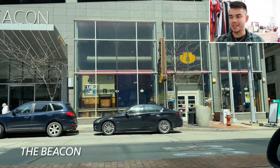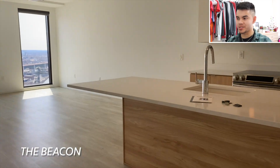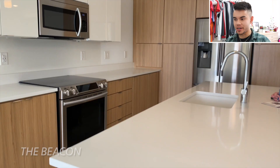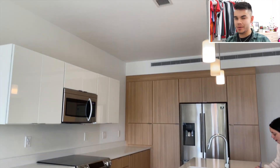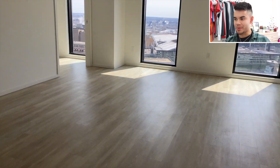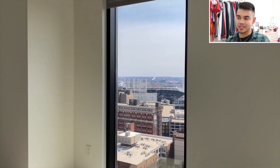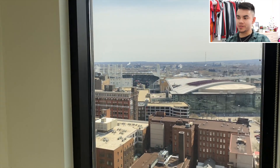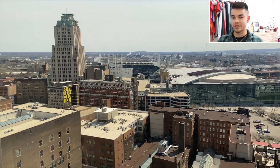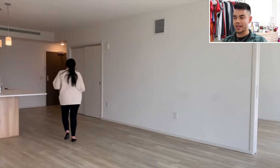Last stop of the day was the Beacon — this place is literally brand new. As you can see, it's so spacious. I don't know if in Cleveland one-bedrooms are just bigger on average than in Atlanta within my price point, but it seems like everything here is so spacious and open. All the one-bedrooms face south looking into downtown Cleveland — you can see Progressive Field right there where the Cleveland Guardians play. I'm a huge baseball fan; these views are just second to none.